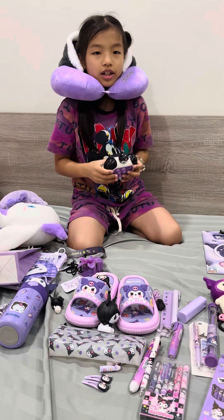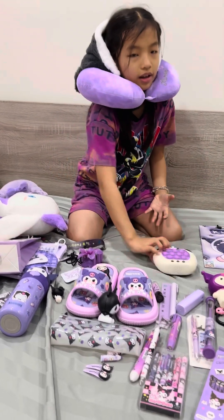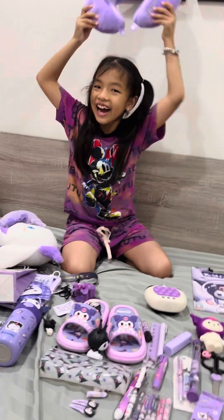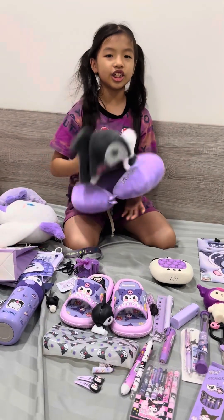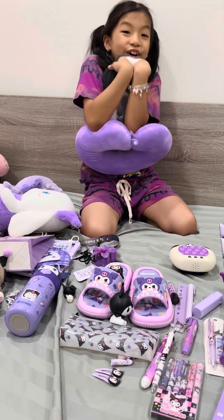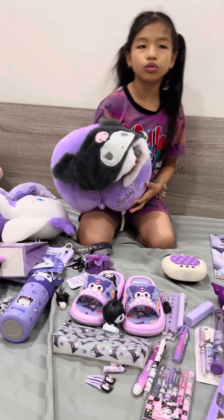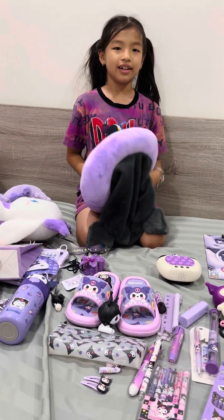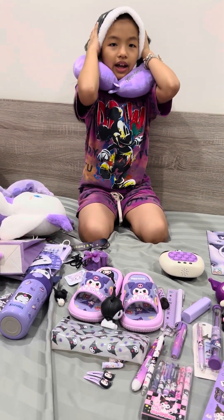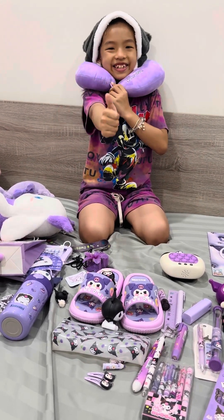This one is a puppet game. And what is this? This is a C-shaped pillow with a Kurumi hat. You use this when you go on an airplane — it keeps your head warm and your neck comfortable.